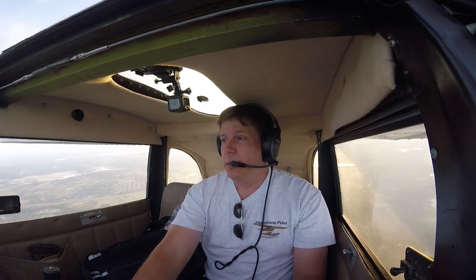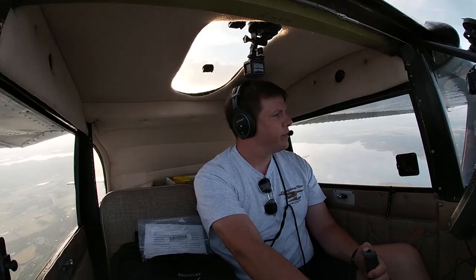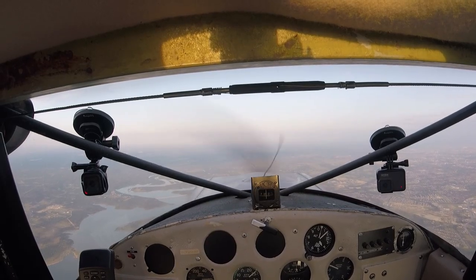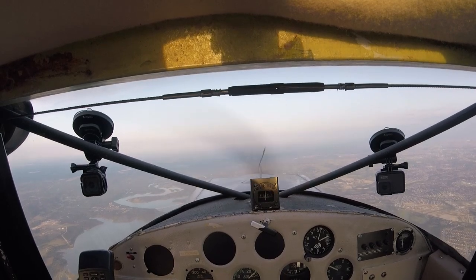Most mid-air collisions do not occur when the weather is bad. Most mid-air collisions occur when it's clear, blue, and beautiful — because everybody's out flying, everybody gets complacent, because it's a beautiful day to fly.